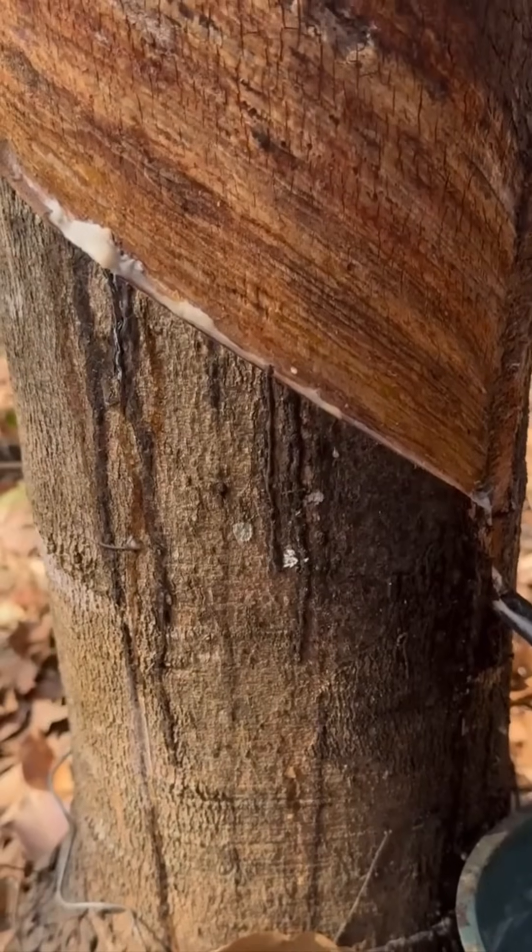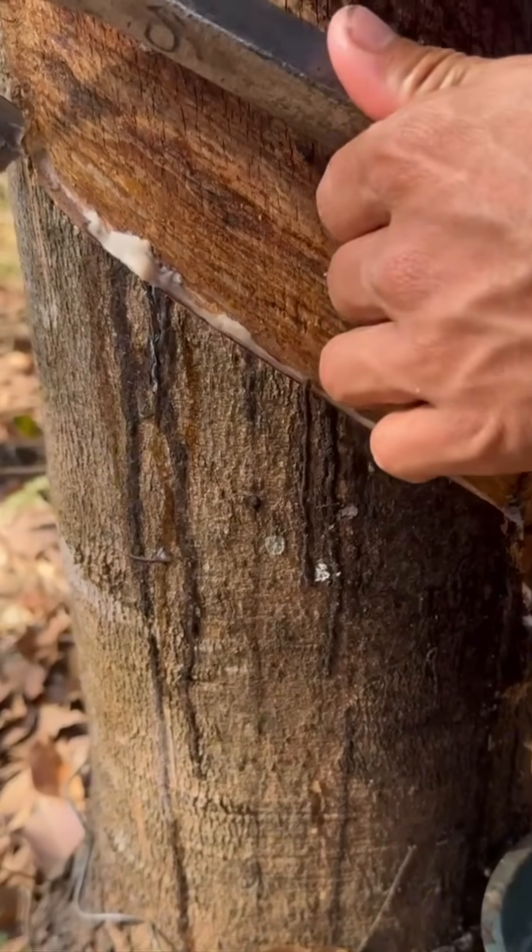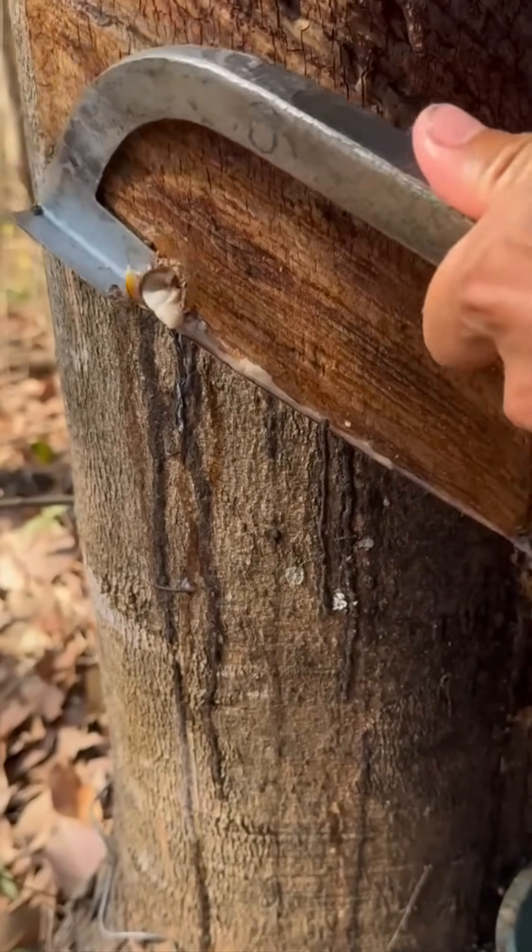Tapping rubber trees — each cut releases latex droplets like nature's own plumbing system.